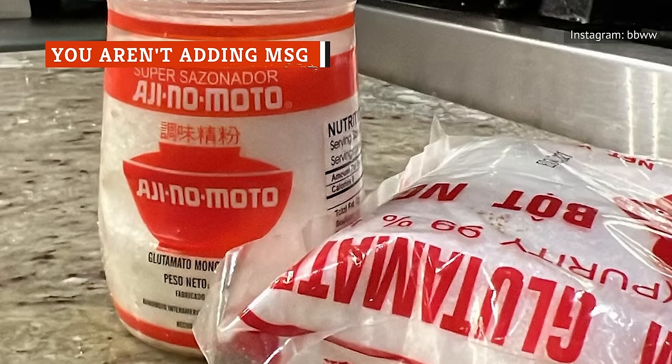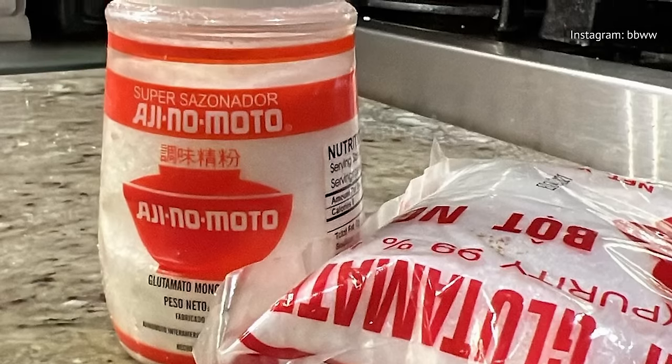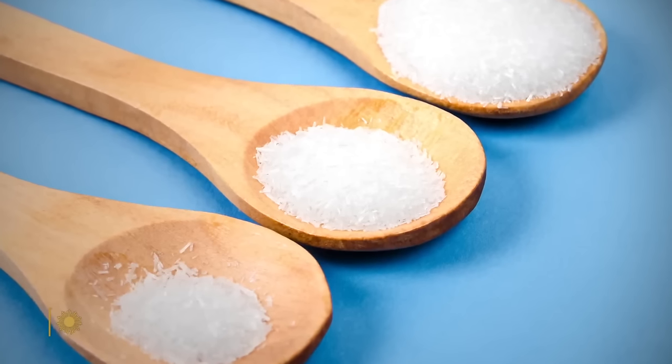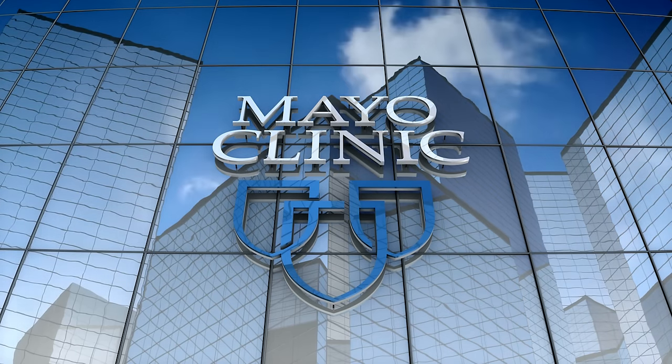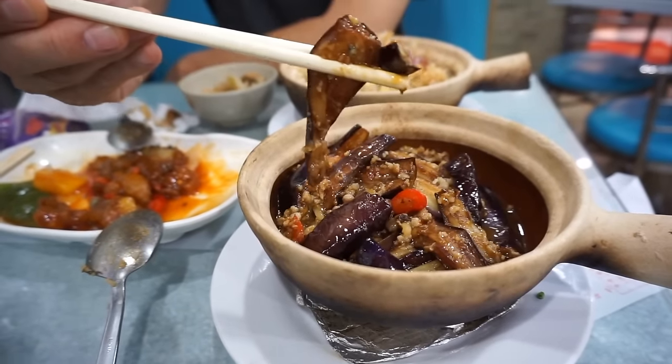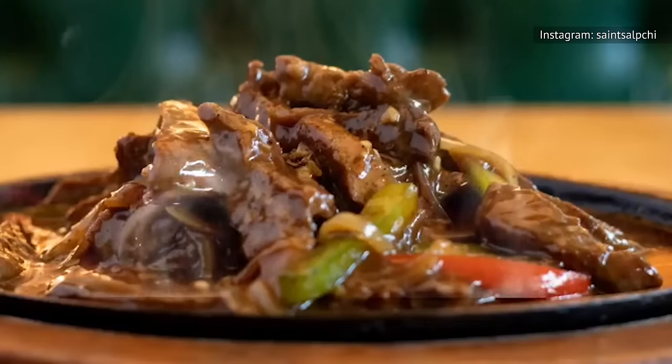MSG is an ingredient that Chinese restaurants commonly add to their foods to give them a deeper flavor. There's a myth that MSG in Chinese food causes all sorts of physical problems, ranging from headaches to numbness and chest pains. However, researchers according to Mayo Clinic haven't found a clear link between MSG and these symptoms. So, with the fears at bay, you might consider MSG as a possibility for bringing more flavor to your home Chinese cooking.